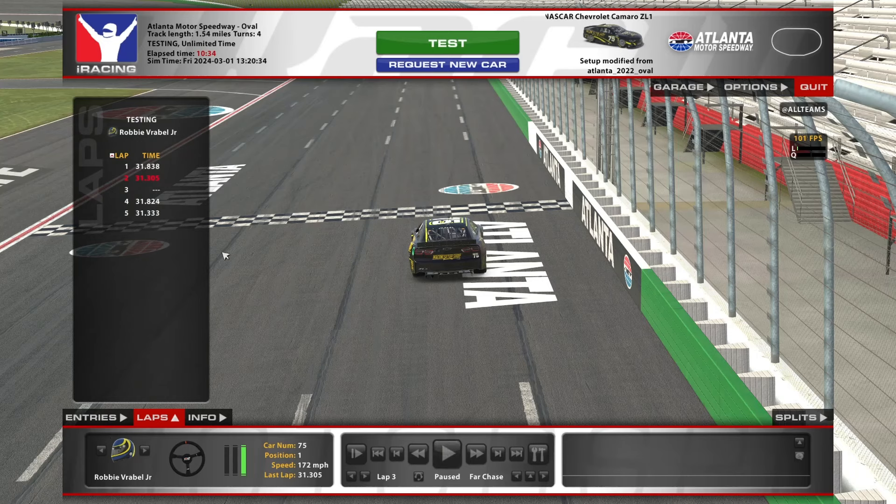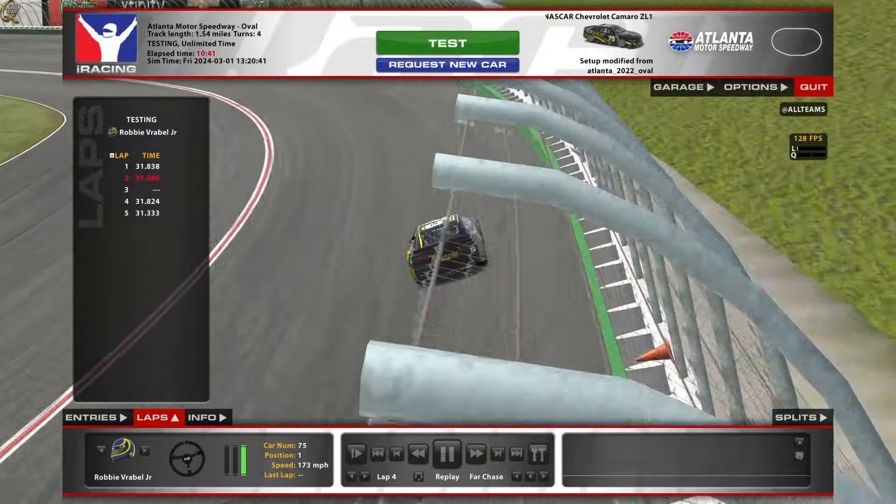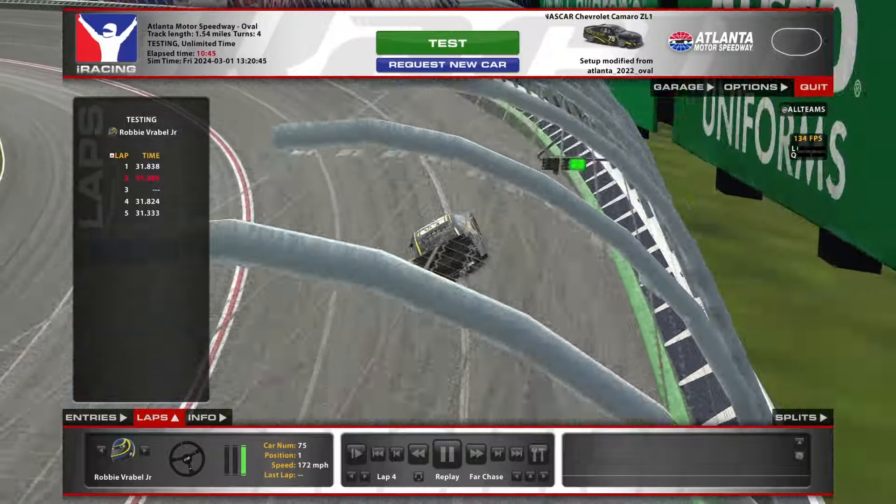The out lap is the exact same — the only thing I'm not doing is shifting into fifth gear. So this is the same lap, only in fourth gear. And you can hear the difference in RPM.